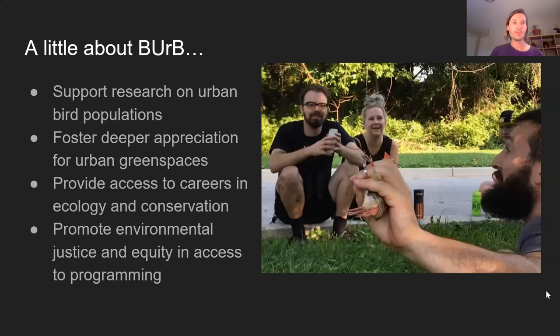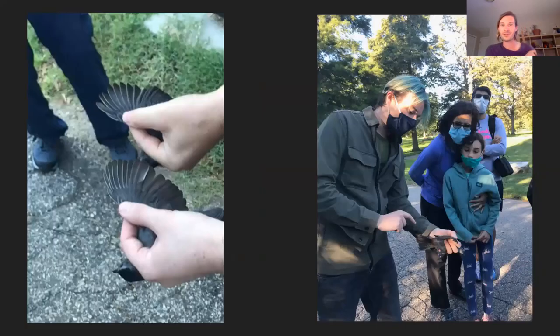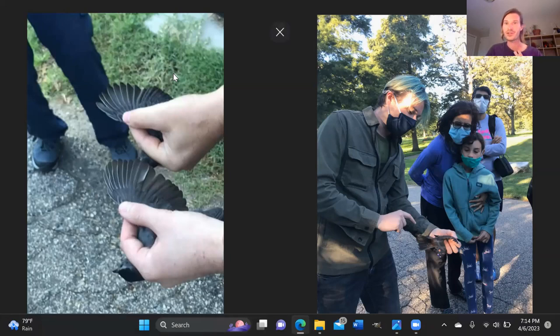Currently I am the program manager at Birds of Urban Baltimore, where I manage a handful of bird banding programs in the city and outreach associated with that. Birds of Urban Baltimore supports research on urban bird populations, helps get people out experiencing parks differently, and provides training and career opportunities to folks interested in ecology and conservation careers. We also have an environmental justice aspect where we provide training to underserved populations.